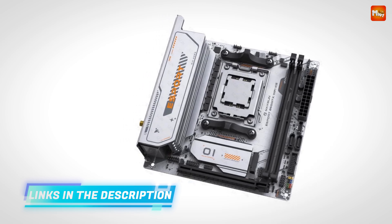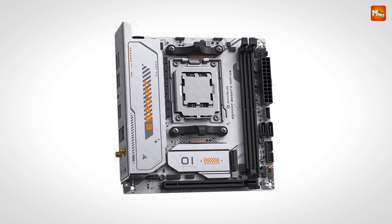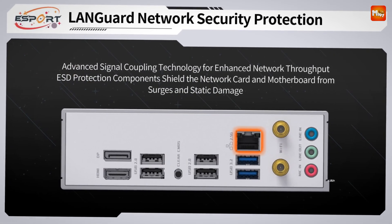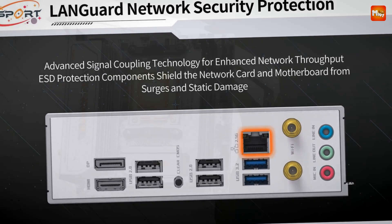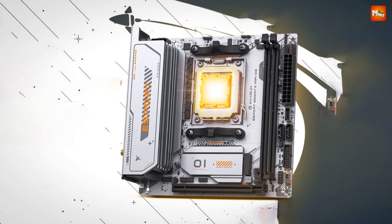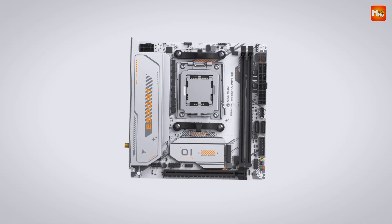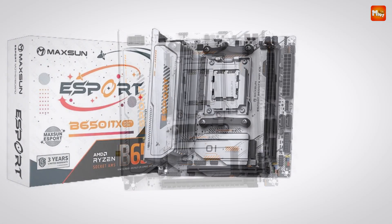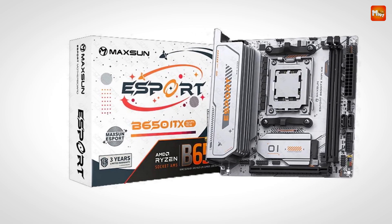And you need seamless connectivity to stay ahead. That's why Maxson's Esport motherboard comes with Realtek 8852B Wi-Fi 6, ensuring faster, more stable connections even in crowded networks. Whether you're streaming, downloading, or connecting with teammates, you can count on Wi-Fi 6 to keep you in the game. With Bluetooth 5.2, enjoy unrestricted connectivity for wireless peripherals, audio devices, or your controller — less clutter, more control.